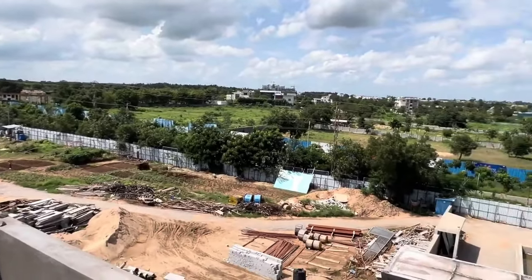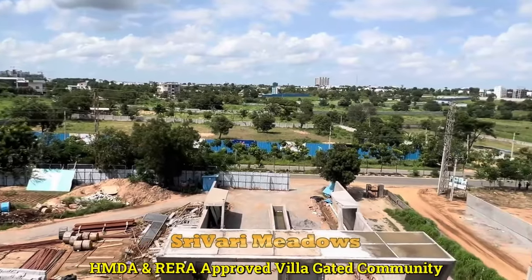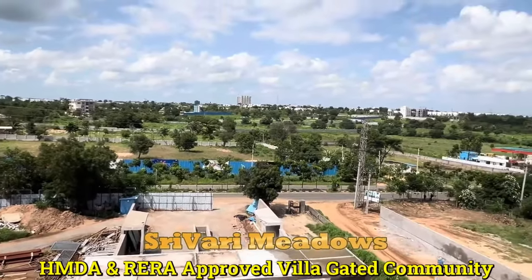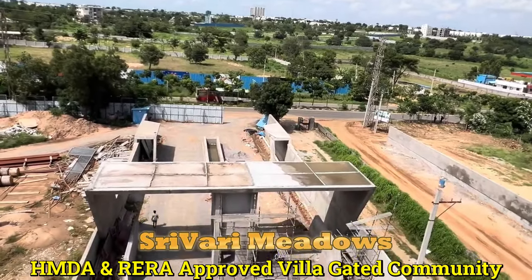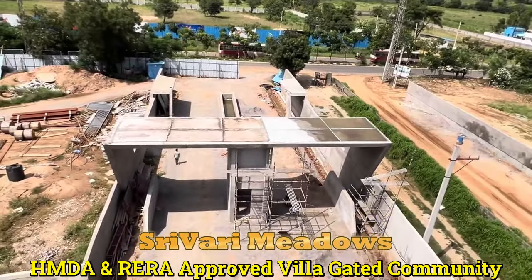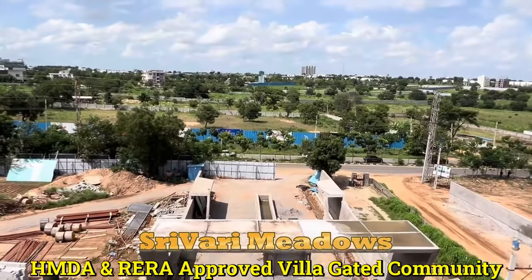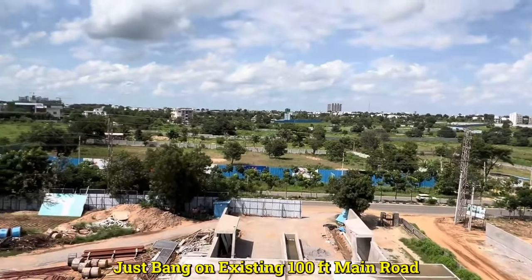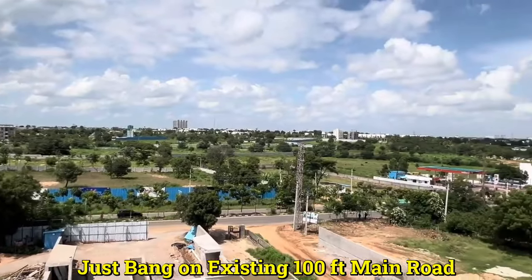Hello viewers. Welcome to our channel Hyderabad Properties Guide. This video is on a villa gated community at Mokila, and the project is Sriwari Meadows, which is HMDA and RERA approved. This is the entrance of the project on the existing 100 feet road from Shankarpalli to Nasinghi via Mokila and Kokapet.